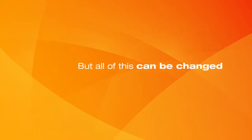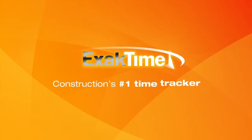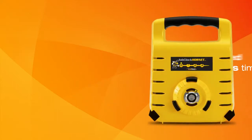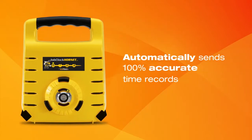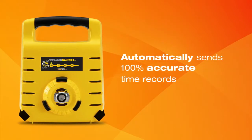But all of this can be changed. ExactTime, construction's number one time tracker with over 1 million daily users, introduces Job Clock Hornet — the first rugged, wireless time clock that automatically sends 100% accurate time records to your payroll clerks every hour.